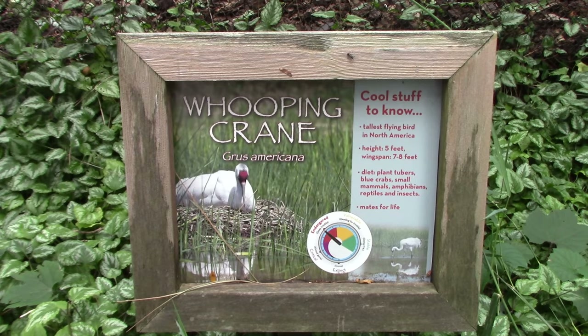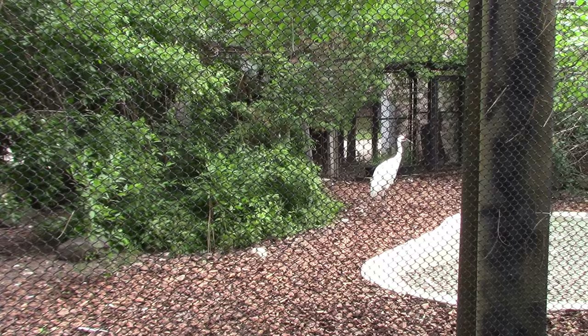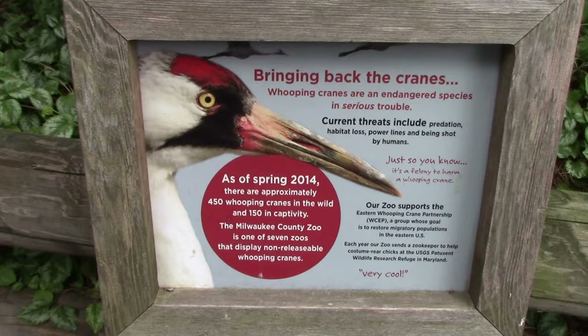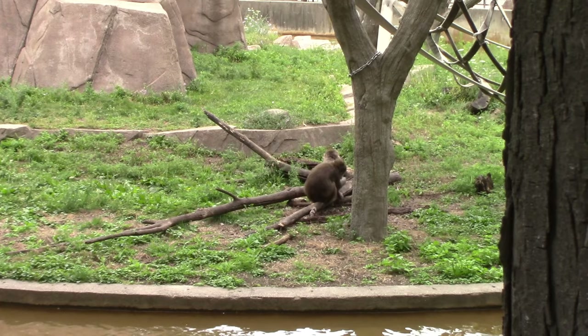Next up is the Wong Family Pheasantry — and we've got whooping cranes! Yeah, these are gorgeous birds. They do make a loud whooping sound, and whooping cranes are currently threatened. There's information on their migration and the long, strange journey they've made.